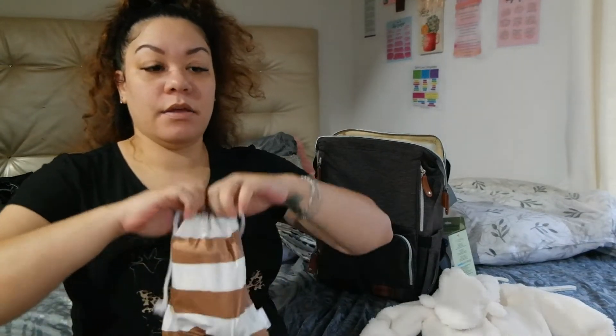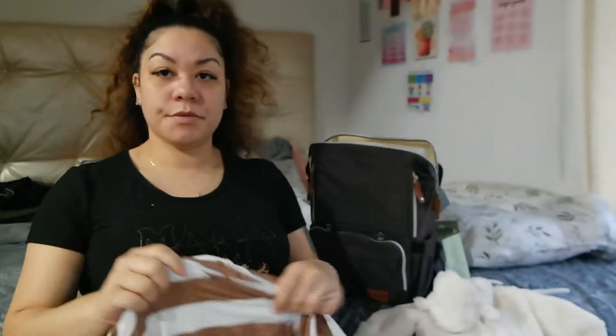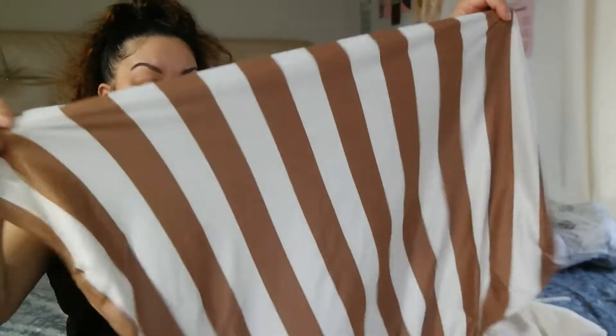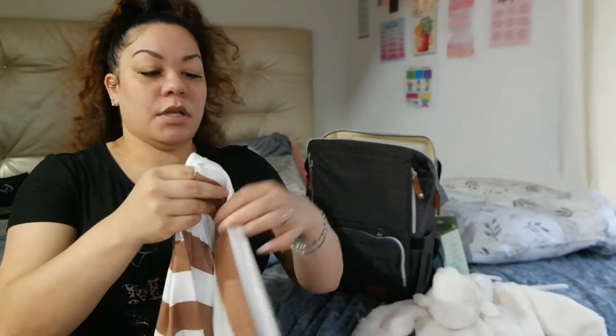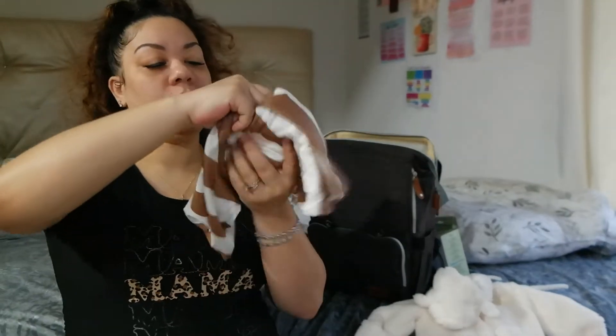This is a feeding cover and also a car seat cover — I put it on my Amazon wishlist and someone purchased it for me. It's a brown and white stripe cover. You can slip it over you during nursing time and also use it on the car seat, so it works a couple of different ways. It comes with a little carrying pouch which is so cute.